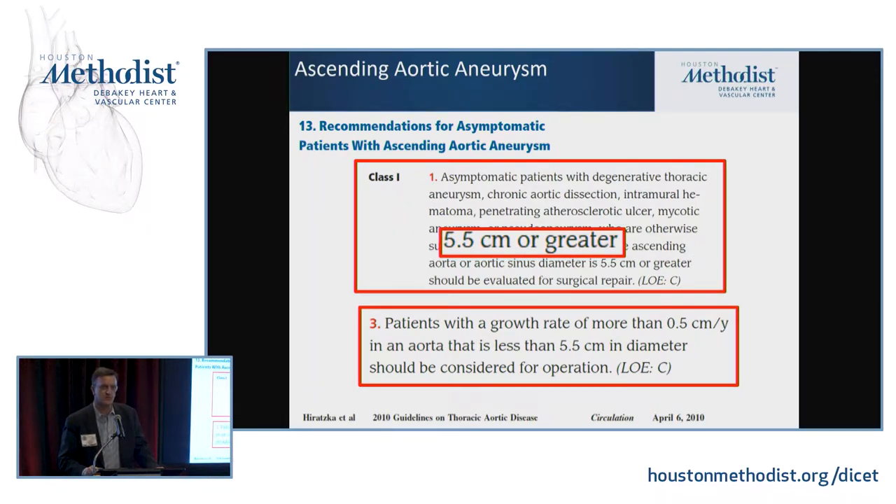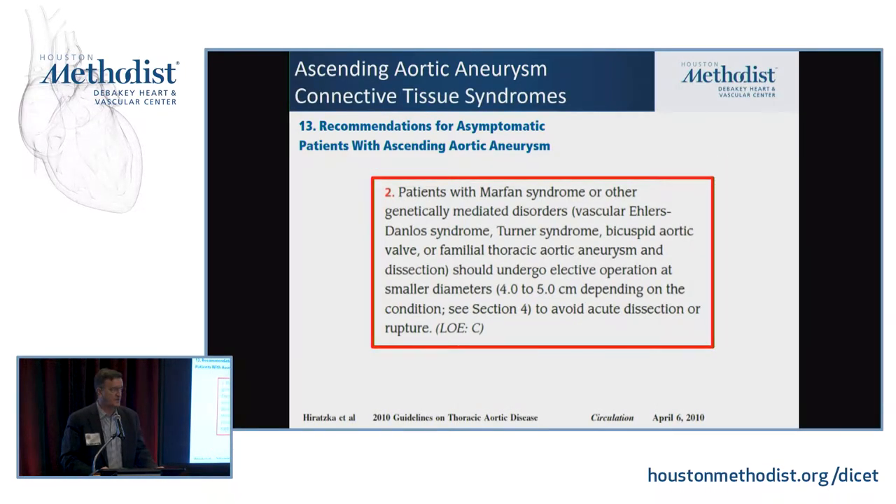There are patients that rupture when they're smaller than that, and patients that don't rupture when they're bigger. The dynamic aspects of what happens inside the aorta and the wall forces probably play a bigger role than we know, but we don't know how to interpret those yet. For patients with connective tissue diseases — and most patients with aneurysms probably have some connective tissue abnormality — the named connective tissue diseases recommend going at a lower threshold, certainly for diseases like Loeys-Dietz or Ehlers-Danlos. Some would argue even dilation of the aorta should be an indication to proceed.